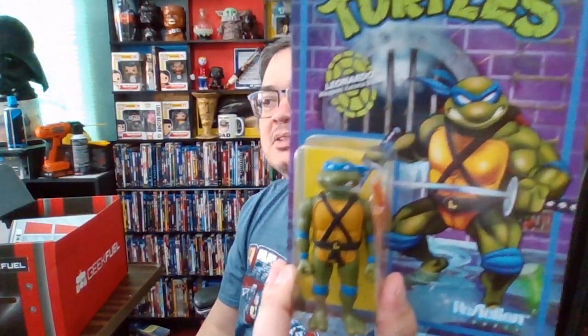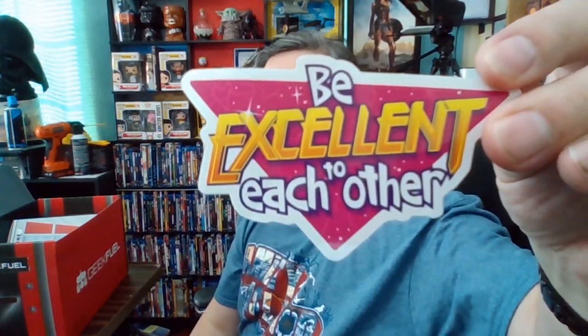I can already see there's some cool things in there. What is this? A Leonardo Ninja Turtle! I'm more of a Raphael guy, but Leonardo's cool — blue is my favorite color. He has two swords and a slice of pizza, you can't go wrong there. Another sticker: 'Be excellent to each other.' I think that's something we could all remember these days — I should stick this on my bumper.